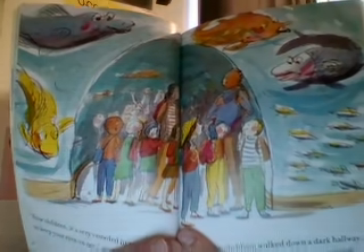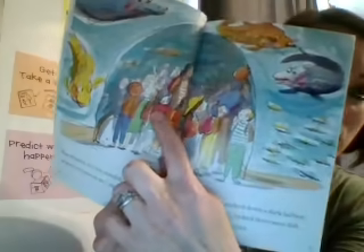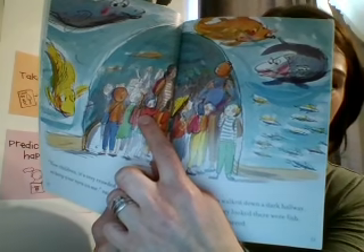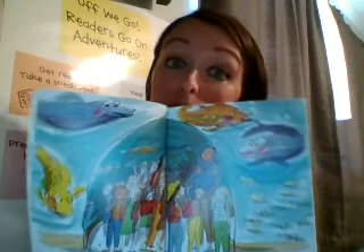"Now, children, it's very crowded here, so keep your eyes on me," said Miss Cherry. The children walked down a dark hallway. Everywhere they looked, there were fish. "Ooh," they whispered. Now look closely — what do you notice? When I look here, I can see she's holding on to her mom really tight. I'm noticing that — I didn't notice that the first time we heard the story. I'm wondering: could it be because it's crowded? Could it be because maybe it's dark in this part of the aquarium? I'm noticing more as we're reading.